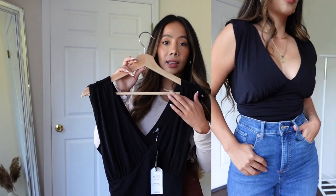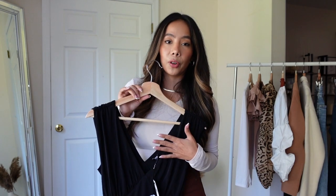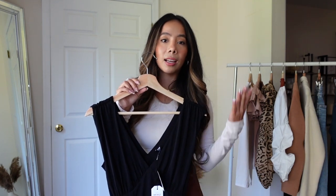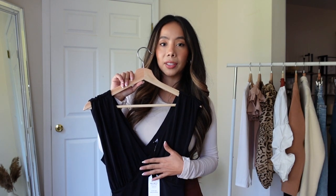It is a V-neckline but it's not too deep, so it does cover enough. And it is a thong bodysuit — I actually prefer a thong bodysuit in case I want to wear leggings, as it gives you that seamless look. But if you don't like the thong bodysuits, they do have regular tops. I got this in my regular size, which is a small.